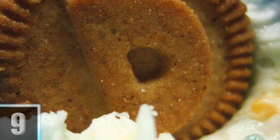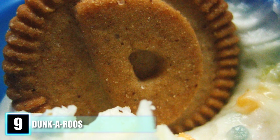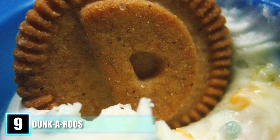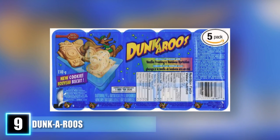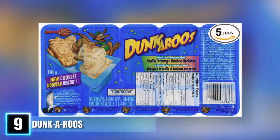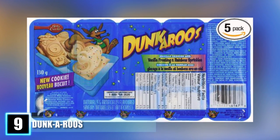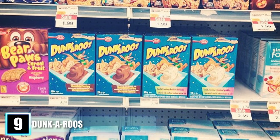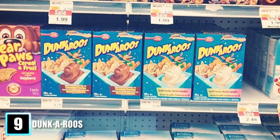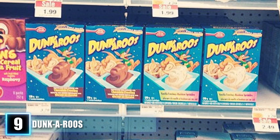Number 9: Dunkaroos. You can't go wrong with the Betty Crocker product. First introduced in 1990, this snack-sized package was found in every kid's lunch box. The cookies came in a variety of different shapes, most commonly a hot air balloon. Kids got hyped up on sugar as they dipped the cookies in the colorful frosting. Other flavors included graham cookies with chocolate icing, vanilla cookies with strawberry icing, and chocolate chip cookies with rainbow frosting. Containing ten small cookies and a small section of icing, it always left us wanting more.